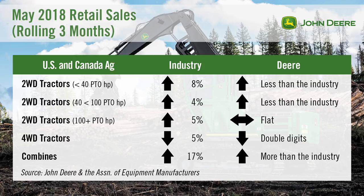Combine sales increased 21.5% in May, following a 40.7% increase in April. U.S. combine inventories improved 1% year-over-year in April. John Deere's retail sales for combines were strong and were up more than the industry average in May.